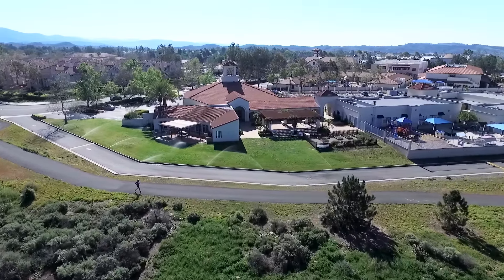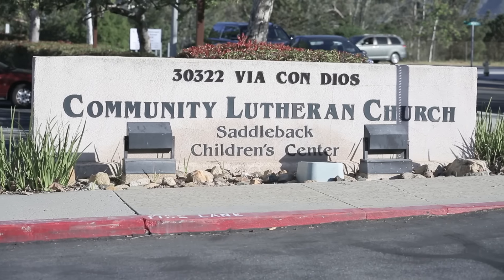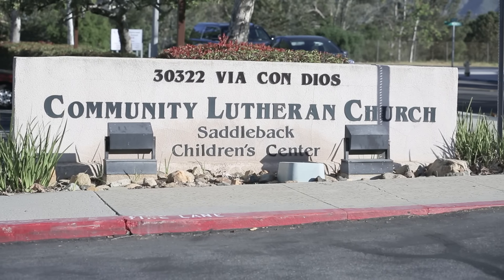Rain Bird got involved with the CLC Retrofit Project as part of our 25 Ways campaign. This site was an amazing opportunity for us to come together with some other partners and Community Lutheran Church to really transform their landscape.